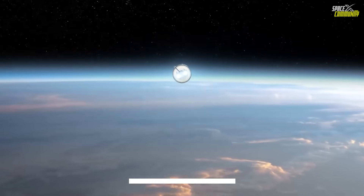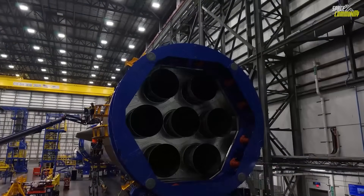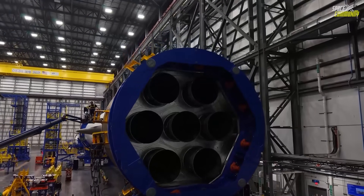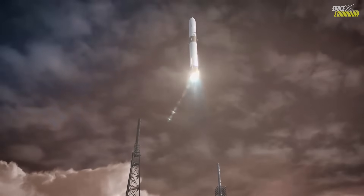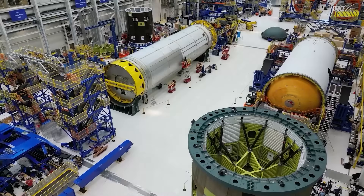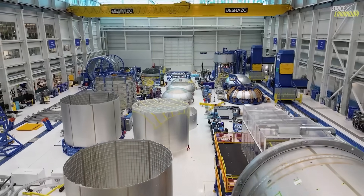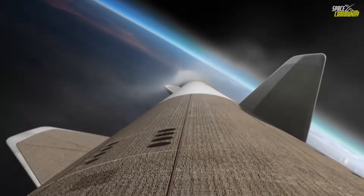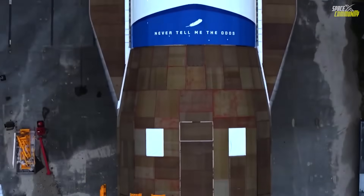As someone who's been watching New Glenn evolve for nearly a decade, seeing it drift sideways like that honestly made my heart drop. I genuinely thought it was gone. But then watching it calmly, methodically push itself across the sky, settle over the deck, secure itself with a sci-fi welding flash, and stand there like it had been doing this for years — was one of the most surreal rocket recovery moments I've ever seen.